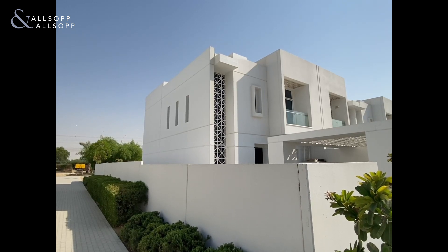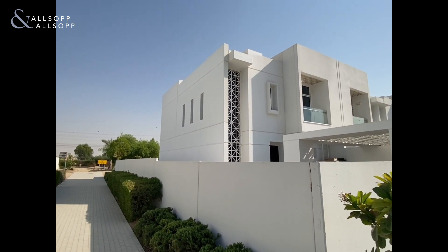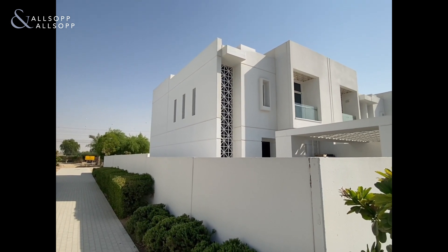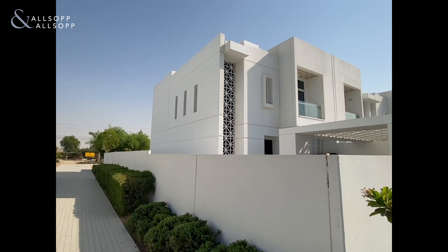Hello, this is Josh from Allsopp and Allsopp presenting a three bedroom single row end unit in Arabella. This property comes with a plot size of just over 2,800 square foot and is close to local amenities such as swimming pools, basketball courts and local community centre.